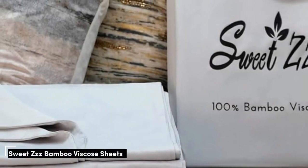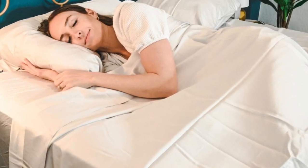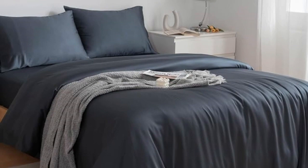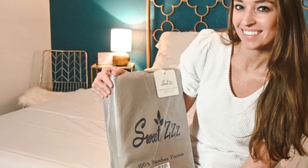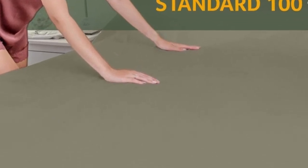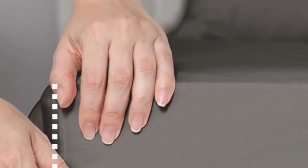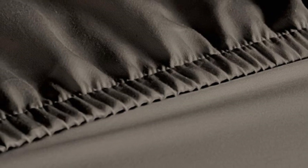Number 4. When you think of bamboo sheets, you may assume that means they're automatically organic, but Sweet ZZZ takes the extra step — these sheets are 100% viscose from organically grown bamboo and Ecotex Class 1 certified. Thanks to their quality materials, the Sweet ZZZ sheets feel soft to the touch and are certified as safe for people with sensitive skin. On top of being super soft, the Sweet ZZZ sheets are also cooling — they offer temperature regulation, which is essential for hot sleepers. They come in a wide range of sizes and colors, have 15-inch deep pockets, and offer a 50-night sleep trial. And if you love your sheets, Sweet ZZZ offers a lifetime warranty.